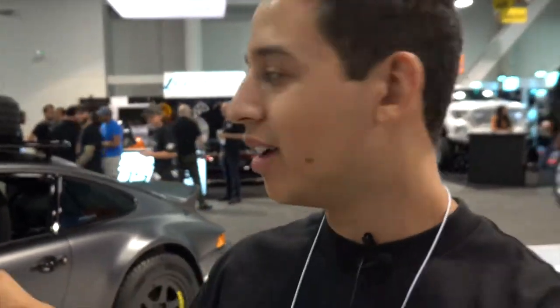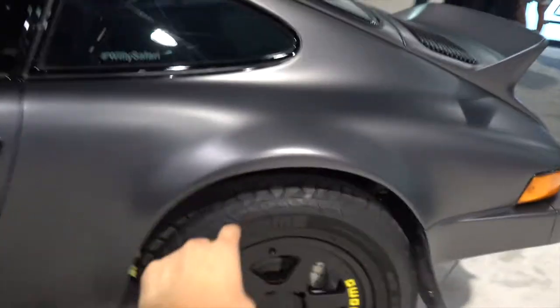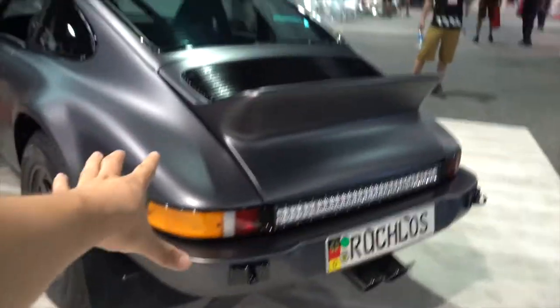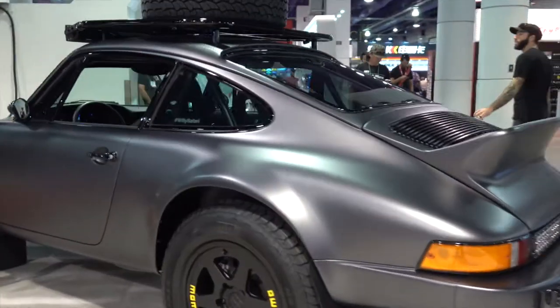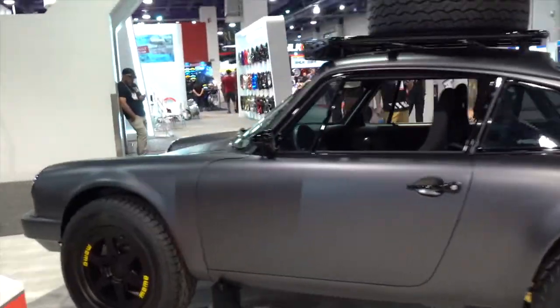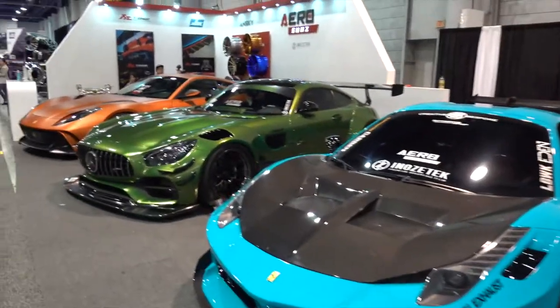Just a couple of booths over from us we have this rally 911 — there's another one kind of like this in the Toyo Tread Pass, a white one. I'm a really big fan of these in rally style. We finally made it back to the booth after what seems like hours of walking. I just want to thank Aerosuns again for having us — it means a lot, very nice working with them. Shout out to everyone who helped complete every build along the way. Thank you for watching, make sure to like, comment, subscribe, and I'll catch you guys in the next vlog.